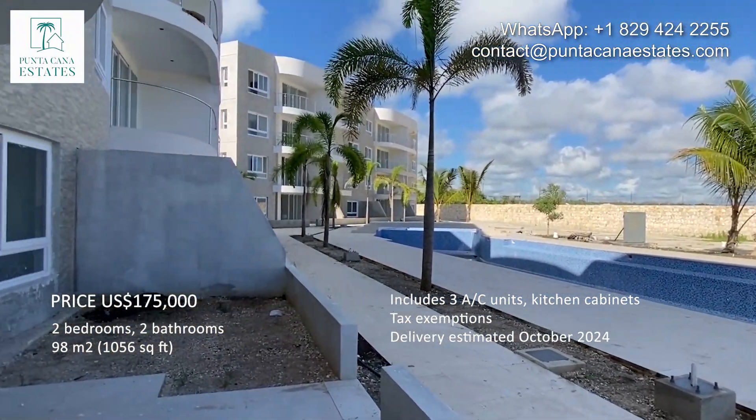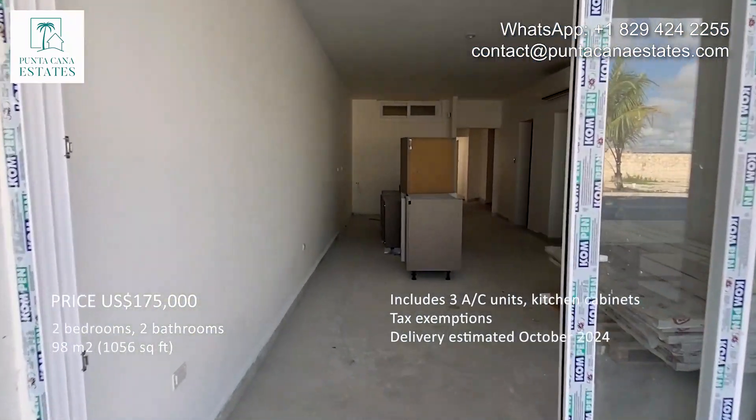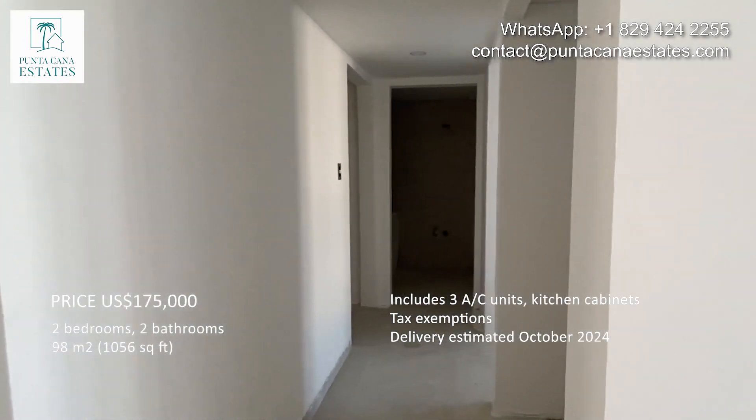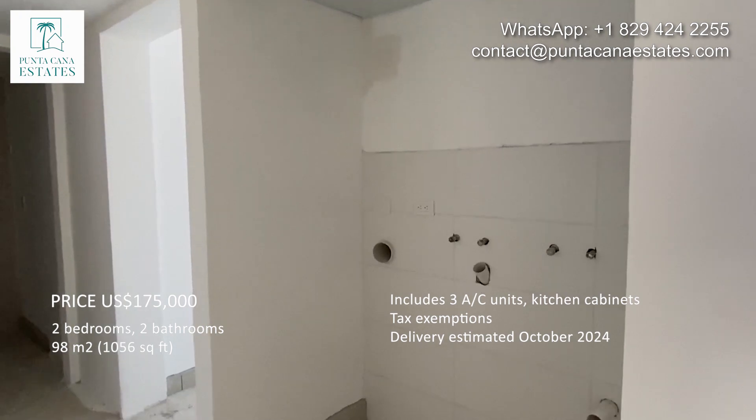The private patio has space for a barbecue. Let's get in, and on the hallway we are going to see the laundry area that will have doors to be totally closed.